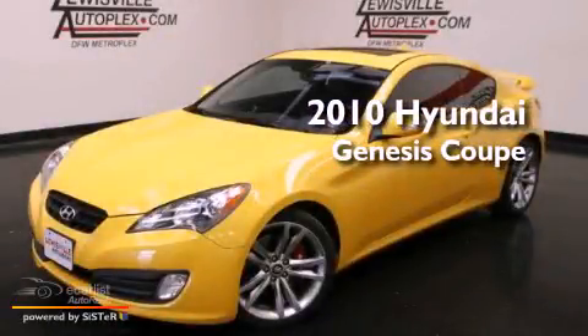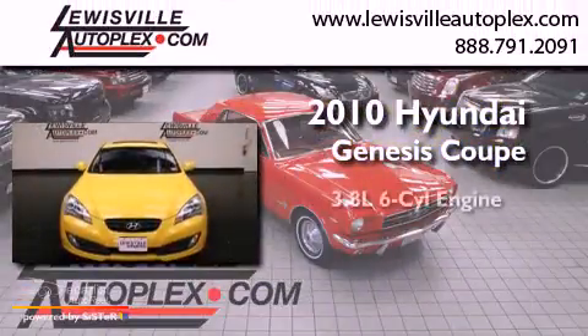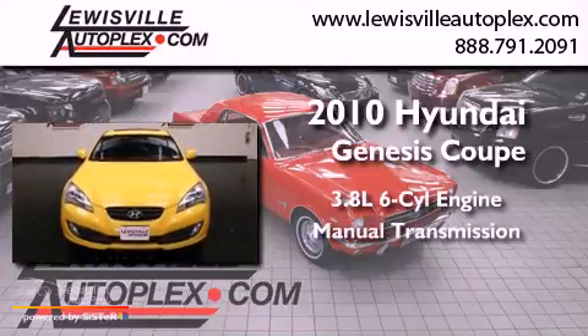This is a 2010 Hyundai Genesis Coupe. It has a 3.8-liter six-cylinder engine and a manual transmission.